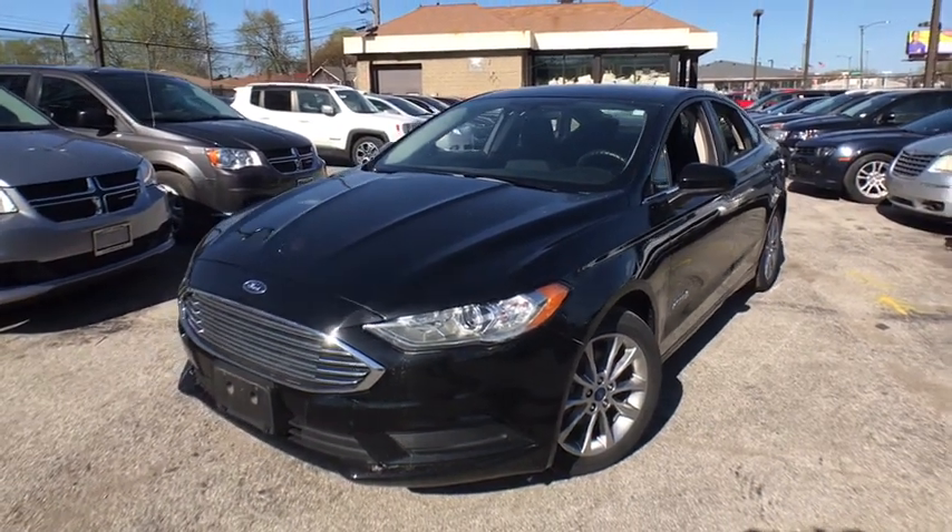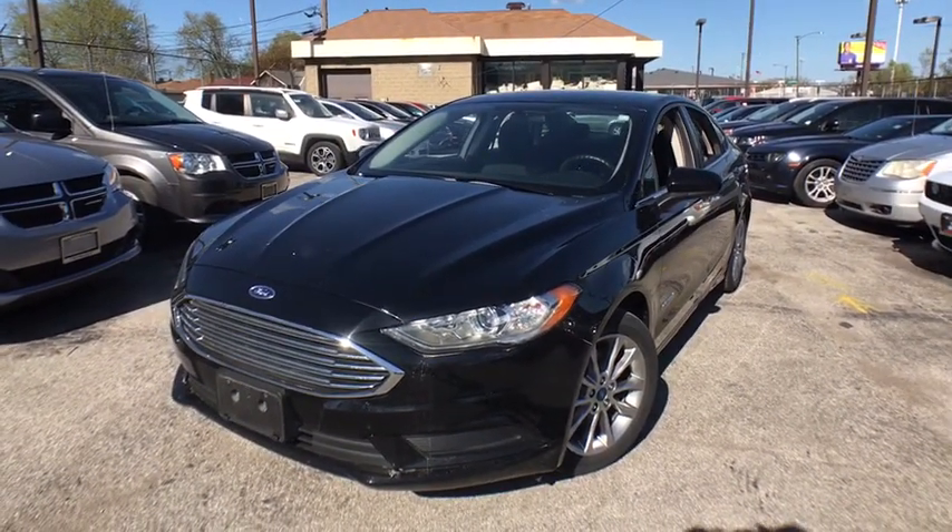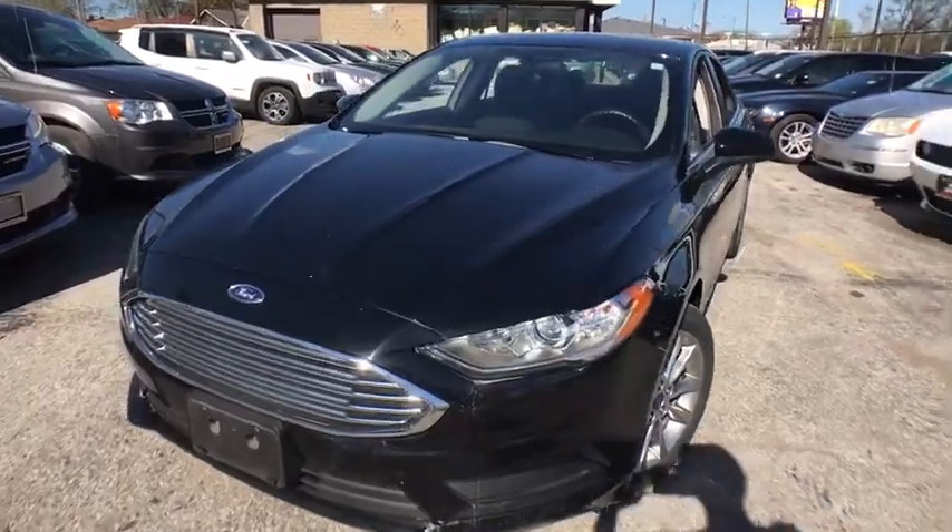The 2017 Ford Fusion. You can have both impressive power and great economy in a Fusion.